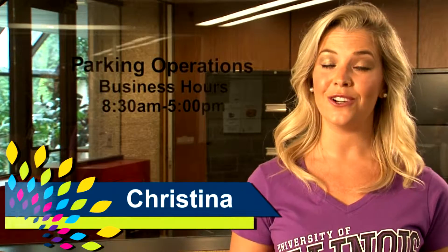Welcome to UIS Parking Operations. All students with vehicles who attend class either full or part-time must display a valid parking hang tag.